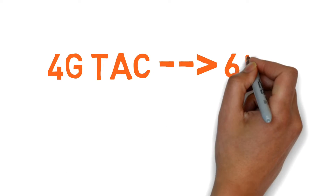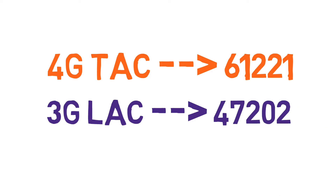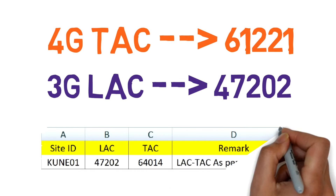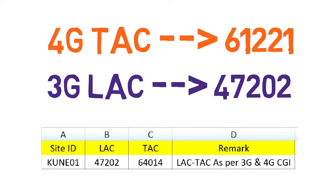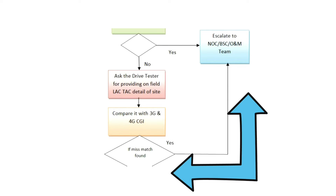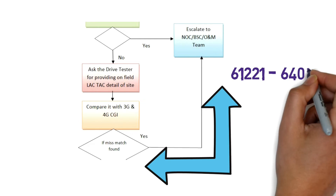As per the information shared by the drive test engineer, he is getting 4G TAG 67221 and 3G LAG 47202. Now we have to compare this data with the existing 4G and 3G CGIs. As per the 3G and 4G CGI, the actual TAG of the site is 64014 and the LAG is 47202. We can now clearly see there is a mismatch in the TAG detail. As per the flowchart, we need to escalate this issue to the BSC team and ask them to change the TAG of the site.